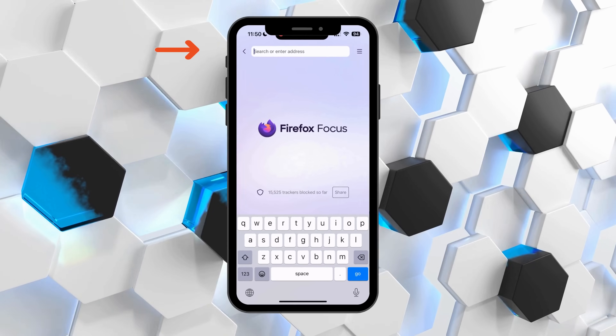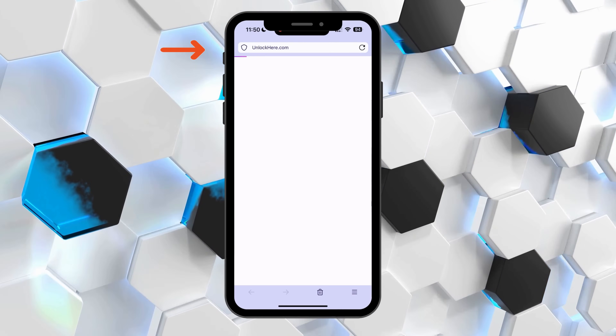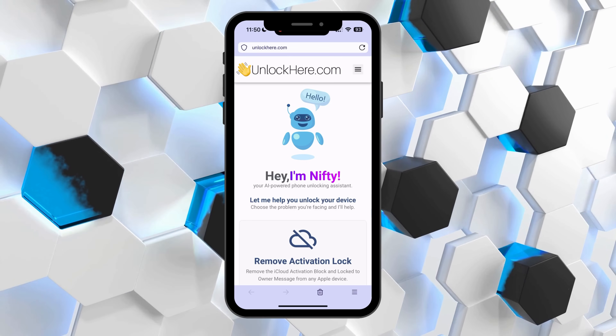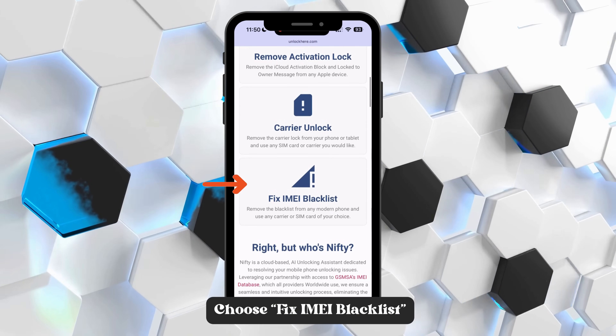Get started by pulling up your favorite browser on your phone or computer. Type in unlockhere.com into the address bar, and before you know it, you'll land on the official AI Unlocking website for lifting the IMEI blacklist. Your AI assistant is ready to help. Scroll down just a tad and you'll see several options. For now, let's tap on Fix IMEI Blacklist.